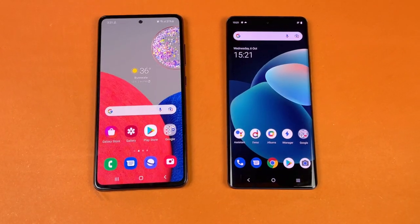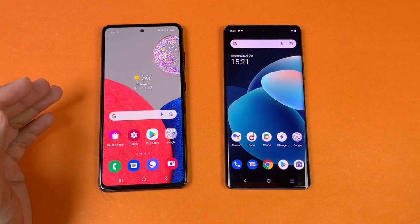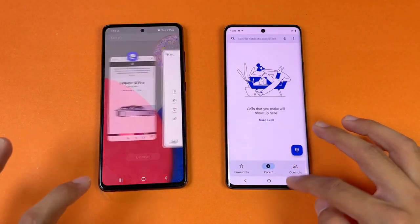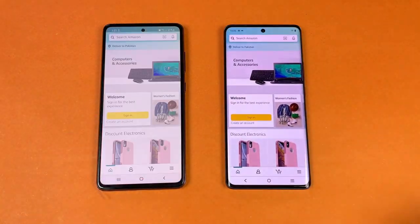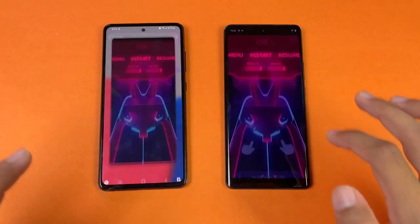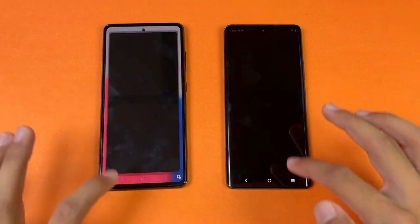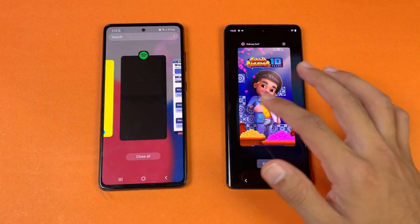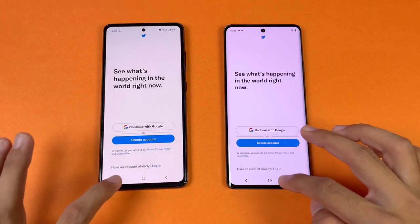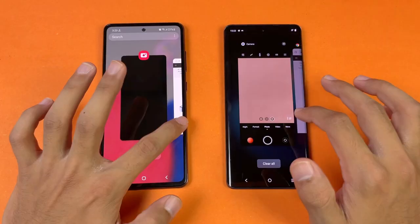Now let's check RAM management. The Samsung A32s 5G has 8GB RAM with extended RAM, while the Vivo X60 Pro has 12GB of RAM. Going back through apps: phone dialer — no refresh; settings — no refresh; Amazon Shopping — no refresh; game app — same result; Instagram — no refresh; Snapchat — no refresh; Spotify refreshed on the Vivo X60 Pro. The next app also refreshed on the X60 Pro. Now Twitter, then PUBG Mobile — no refresh.